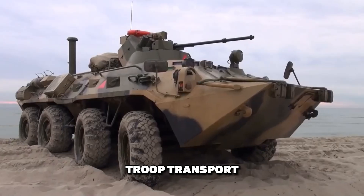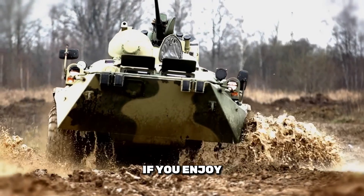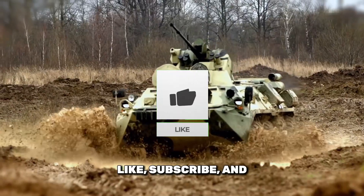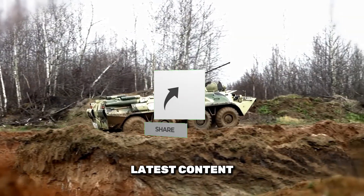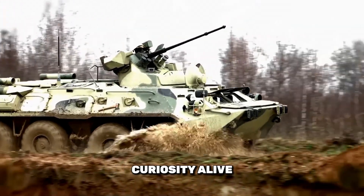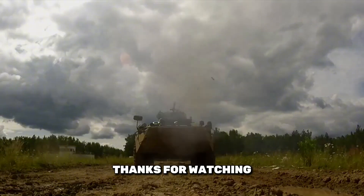These vehicles are essential for troop transport and protection in combat zones. Don't miss it! If you enjoyed this video, please like, subscribe, and hit the notification bell to stay updated with our latest content. Keep your curiosity alive and stay tuned for more insights into cutting-edge military technology. Thanks for watching!